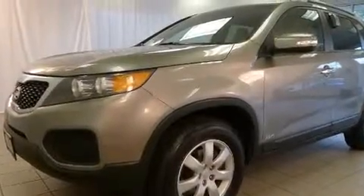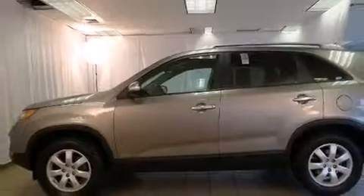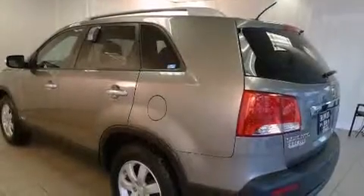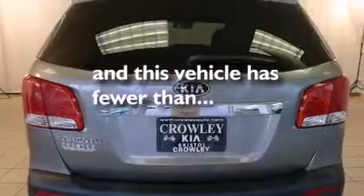Features include alloy wheels, air conditioning, cruise control, a CD player, rear seat child-proof door locks, full-power accessories, roof rails, traction control, a rear window wiper, and this vehicle has fewer than 47,000 miles on the odometer.